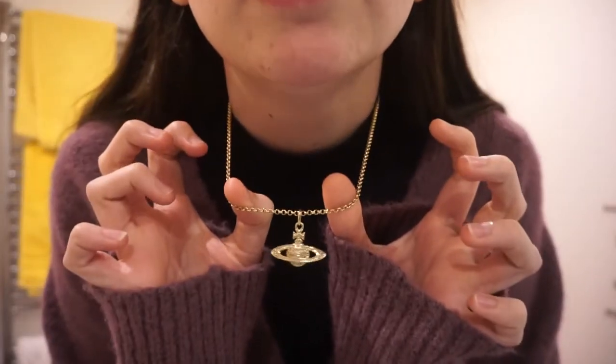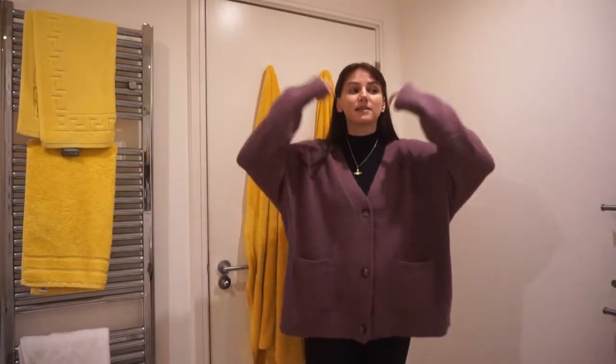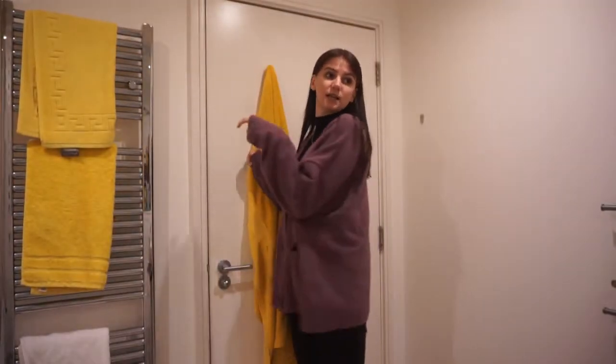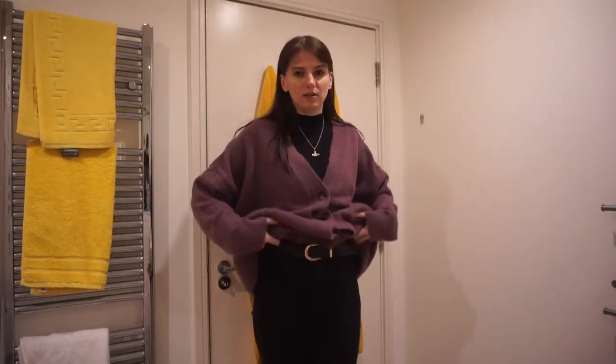I've also got on my Vivienne Westwood necklace that Jack got me for Christmas. I'm not too sure about this outfit today, I don't know if it's really working, but I'm just sat in the flat. I'll probably just put a coat on over this. I feel like this cardigan will look nicer with my blue jeans — I'm not too sure on the black on black — but yeah, this is what we're going with today.